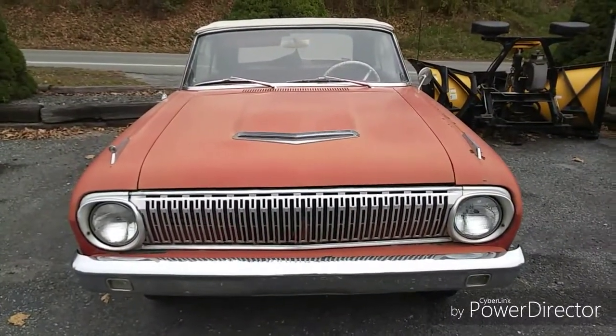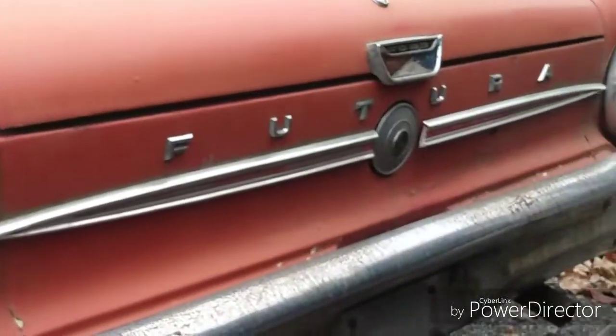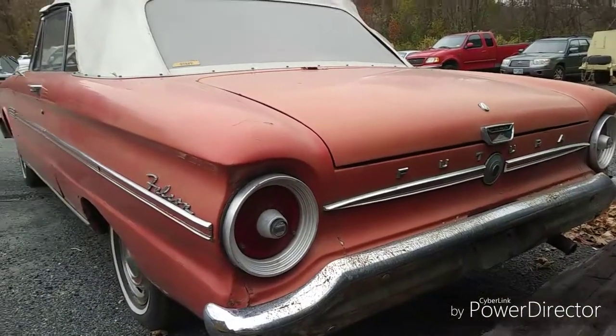Rag top. Falcon. Put the gas right in the middle — the walking gas tank. The Falcon Futura. That might be a little later than a '62.